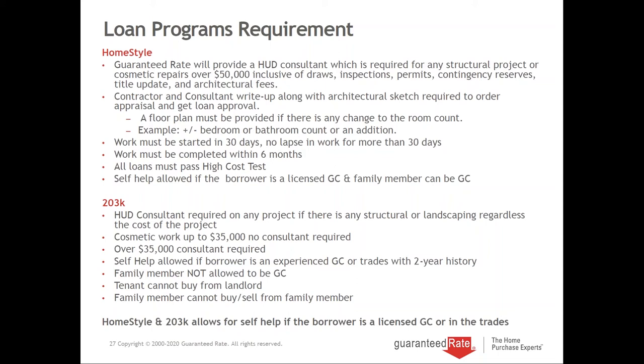Self-help is allowed if the borrower is a licensed general contractor, and that applies to both programs. For HomeStyle, a family member can be the GC, but on a 203K, a family member cannot be the GC. We'll explain that to borrowers when you bring them in.